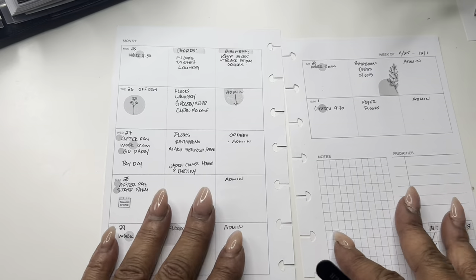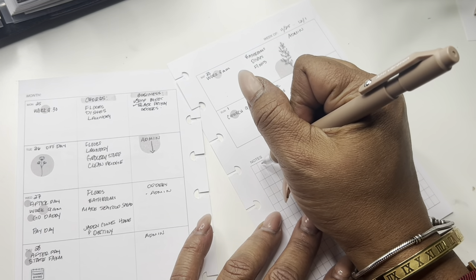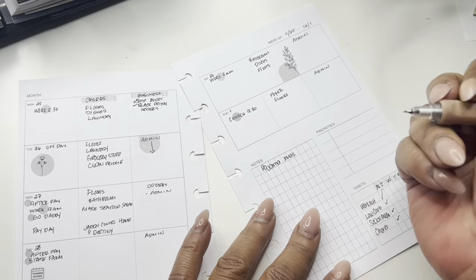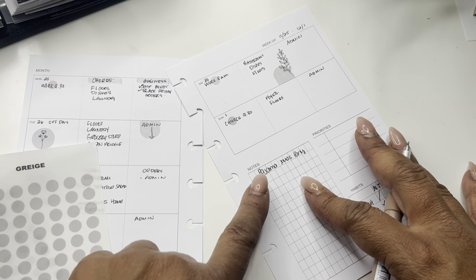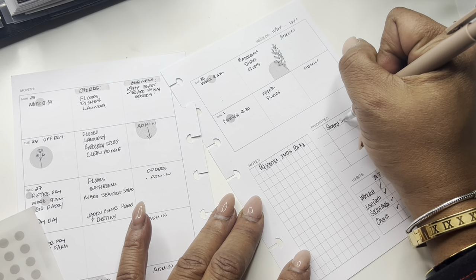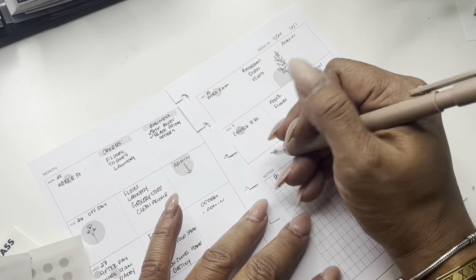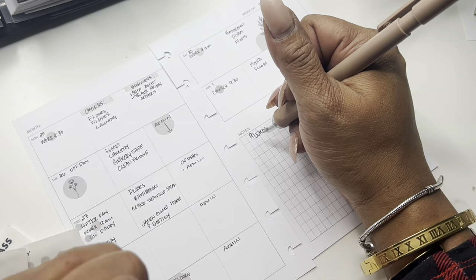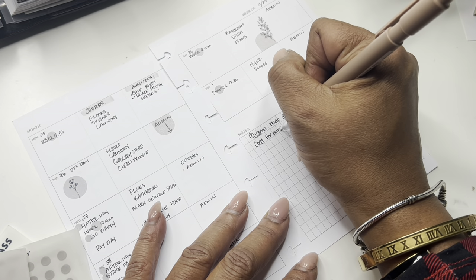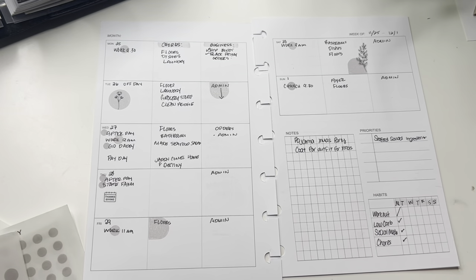I'm going to use my notes section because I just thought of a reminder: I have a Christmas pajama party coming up — I kind of have my outfit together, it's a lounge set I made myself. I also need to note seafood salad ingredients, and I need a coat for the salon Christmas party outfit — I saw something but it was too big.